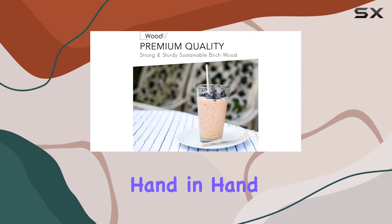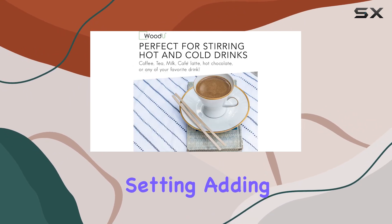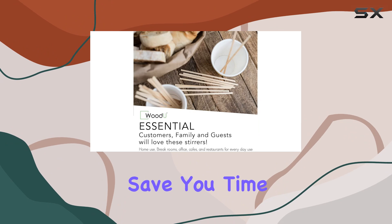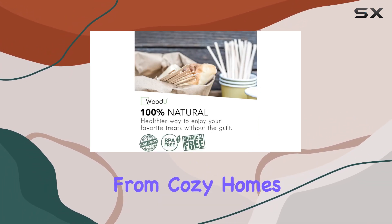Safety and style go hand in hand with these stirrers. Their flat design and sleek finish complement any hot beverage setting, adding a touch of sophistication to your coffee experience. Plus, being disposable, they not only save you time but also reduce water consumption compared to reusable options.